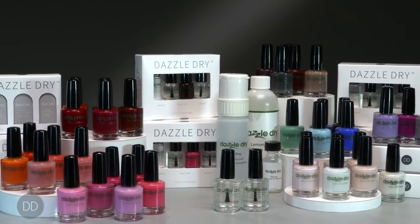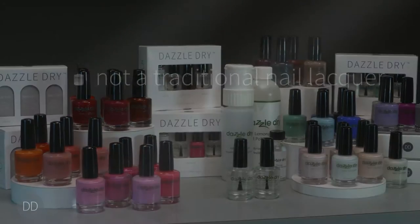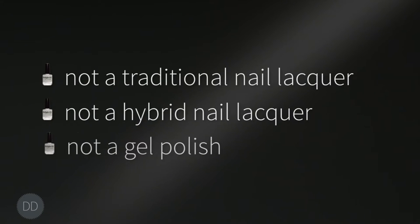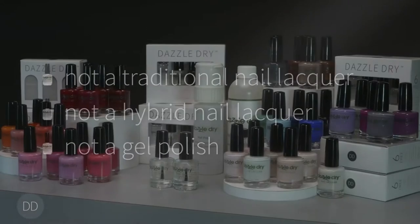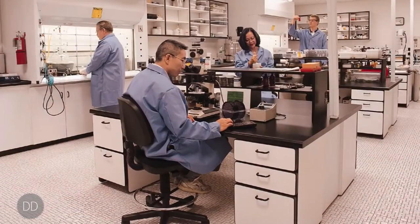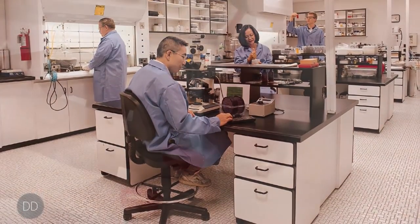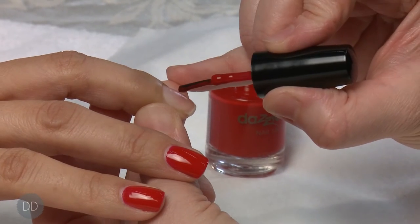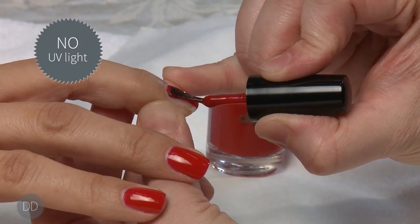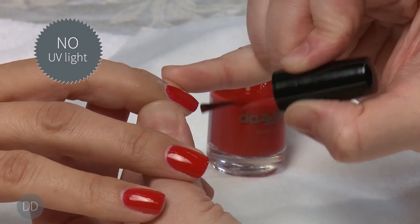DazzleDry is a very unique and proprietary system. It is not a traditional nail lacquer, not a hybrid or a gel polish system. DazzleDry represents the best of all worlds via its unique proprietary technology. It delivers the performance of gel but applies and removes like ordinary polish, requiring no artificial or natural UV light.